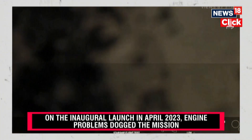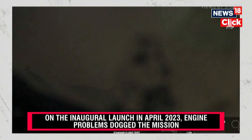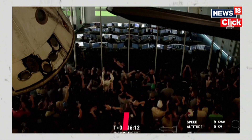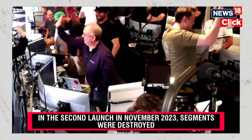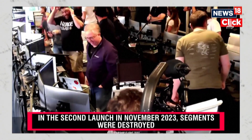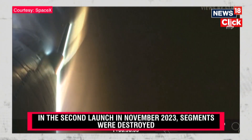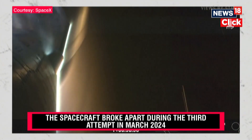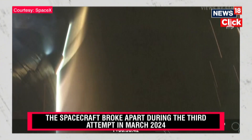Starship is in landing burn. The landing burn shutdown was commanded. Starship made it through re-entry and did its first ever landing burn. We're continuing to descend — right now we are over the Indian Ocean, getting closer and closer to that expected splashdown point, just off the northwest corner of Australia.